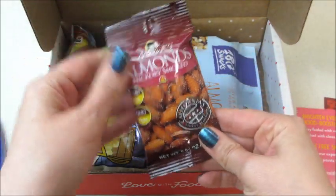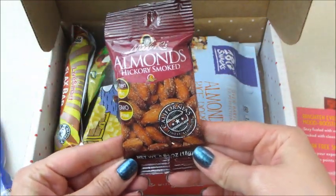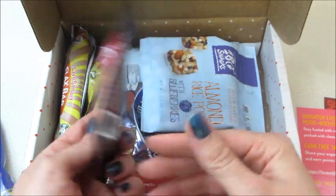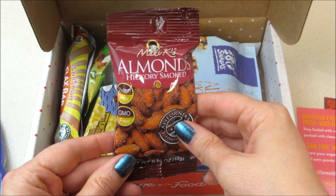They also have hickory smoked almonds. I will definitely eat those — I eat almonds every single day and I love hickory smoked ones. Very cool.